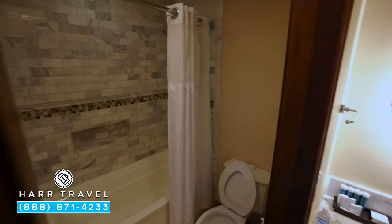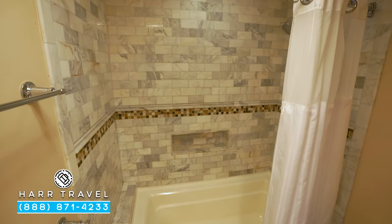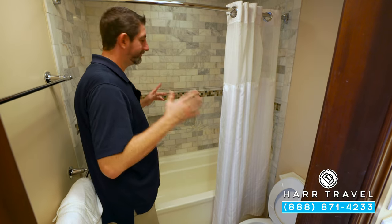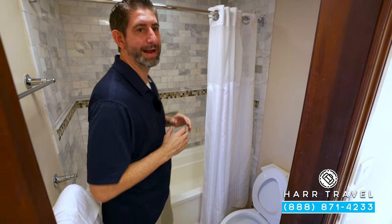Just through here, you've got the toilet tucked away. And then you also have this shower-tub combo. It's big enough that even I can fit in there, and you see you've got this beautiful marble backdrop.